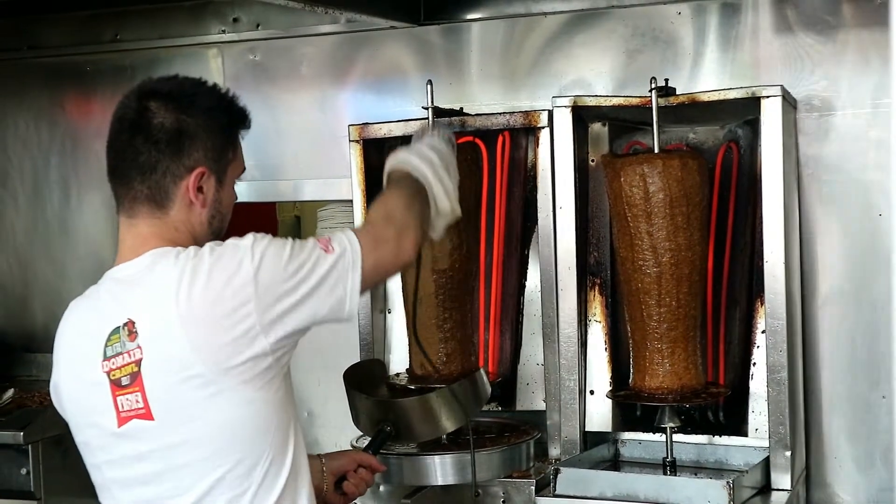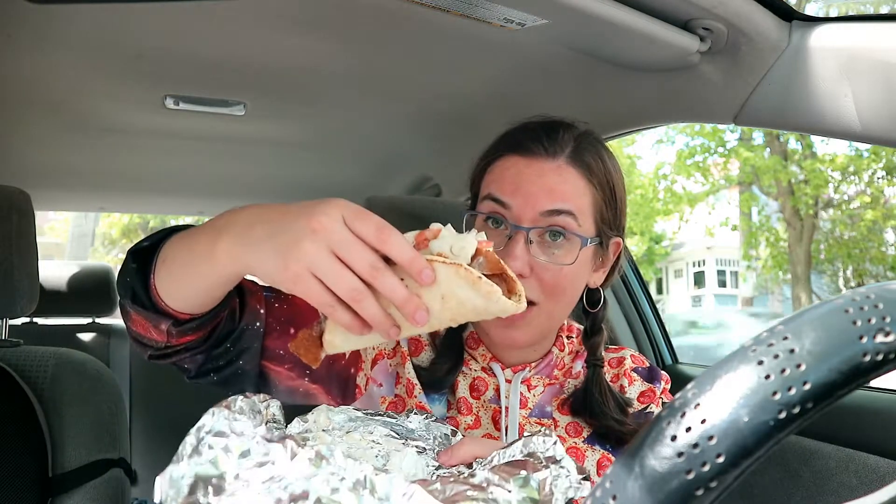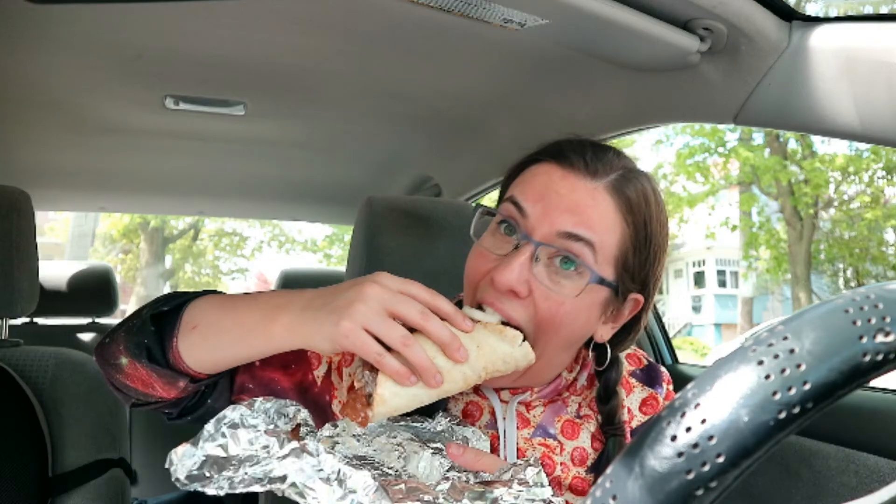Inside you'll find raw white onions, tomatoes, and then what makes it really different is it has a donair sauce — a sweet garlic sauce made with vinegar and condensed milk. It seems disgusting if you weren't raised on it, but people from around here love it. It's nearly impossible to eat without making a huge mess.